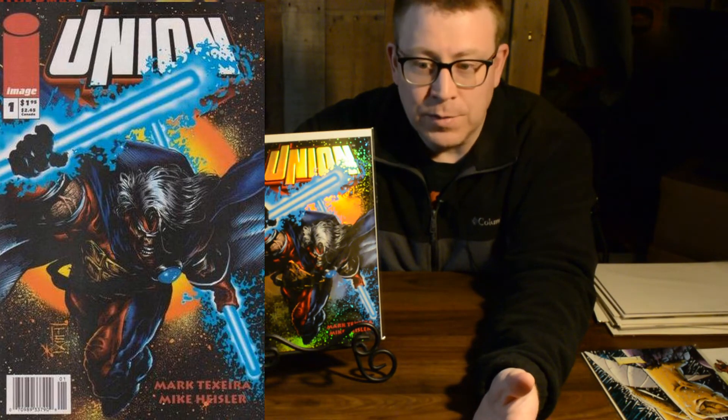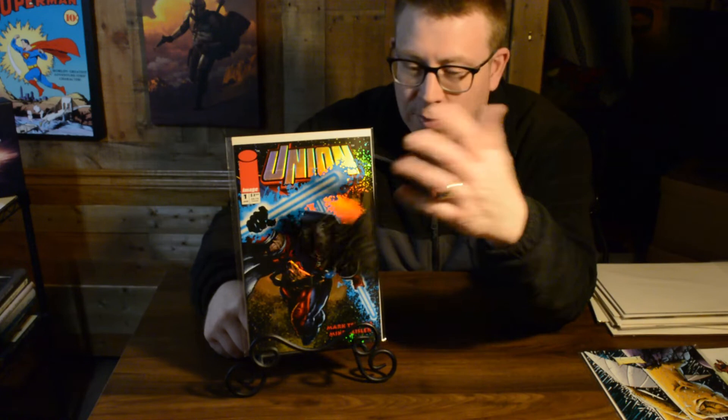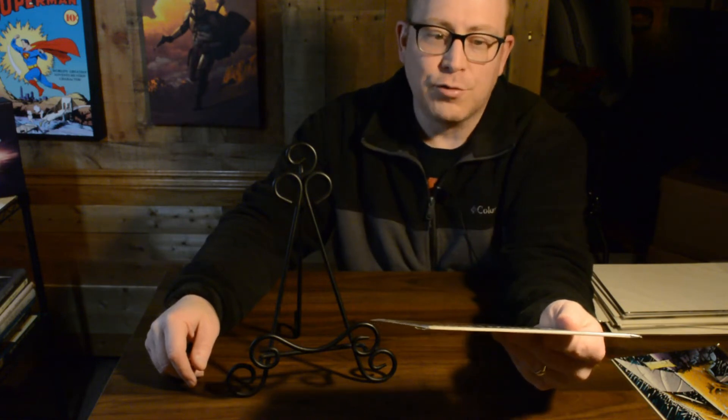Now we're getting into my top three. Starting with number three: that is Mark Texierra's cover for Union number one. Even though this is another foil cover, the foil is not the reason it's cool — that's the artwork. Texierra did some amazing covers back in the day; the Wolverine covers he was doing were amazing. This cover still sticks in my mind. I remember seeing it on the rack at the comic book shop. His artwork is different, unique, and has this gritty feel to it.